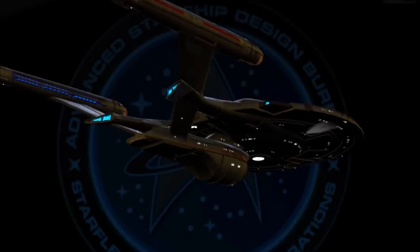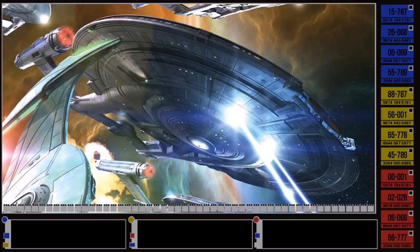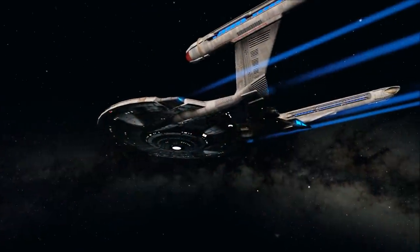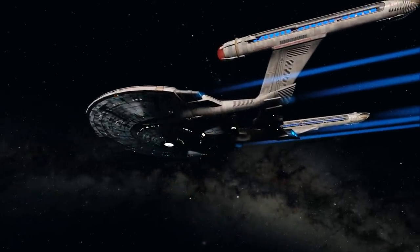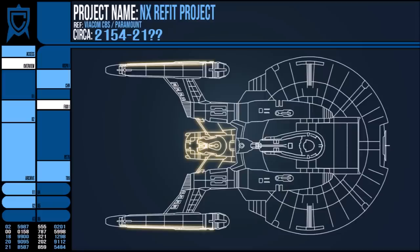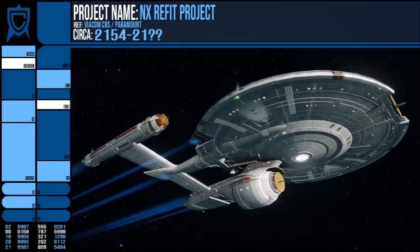This is where the discrepancies in the source materials come up, as the books declare that direct exchanges of technology were not done until the Federation was formed. Such an act, even with allies, would break the Vulcan's non-interference policy. It would make more sense for the NX refit program to get underway when the UFP was founded, as there were fewer restrictions in the trade of technologies. But I also don't see an issue with the Columbia class having its roots in the Romulan War era. Either way, it's a pet peeve but it might affect your interpretation of the lore.